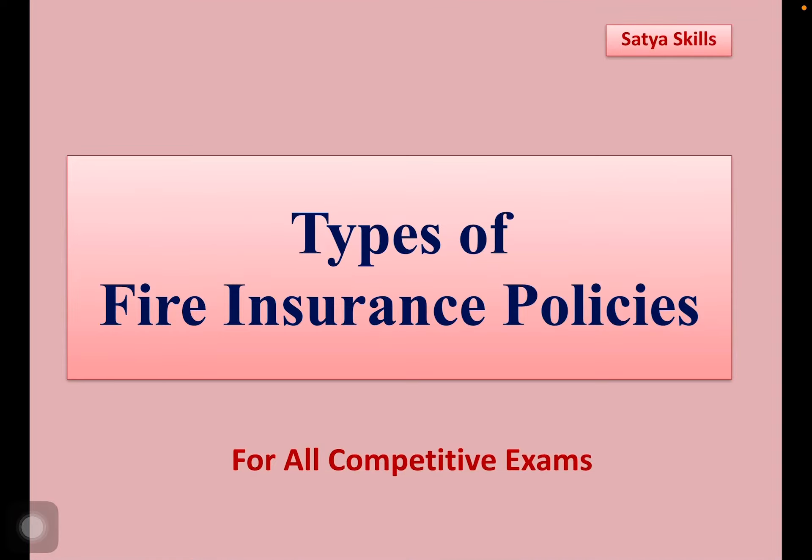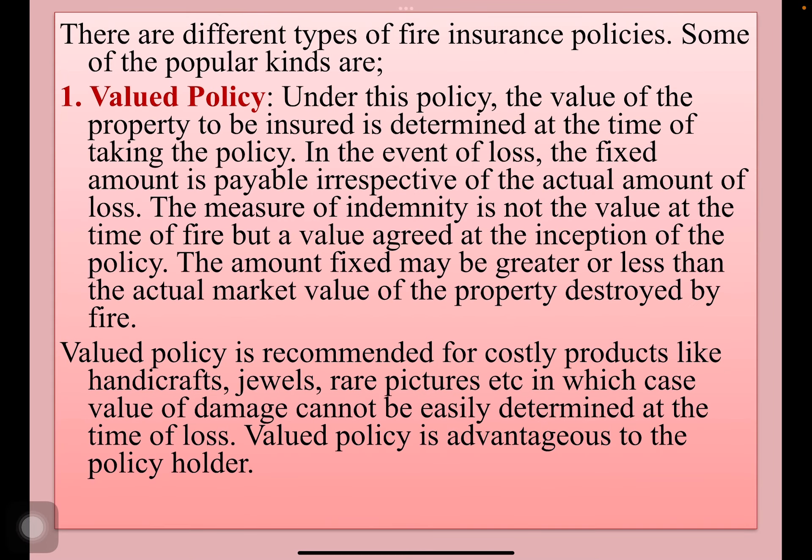Welcome to Satya Skills. In this video, let us look into types of fire insurance policies. In the previous video we learned fire insurance. Now let us look into types of fire insurance. There are different types of fire insurance policies.